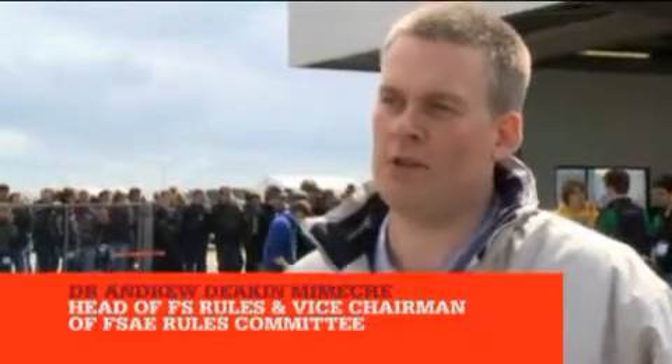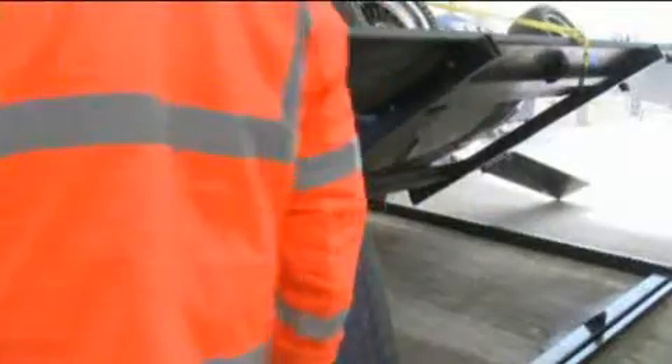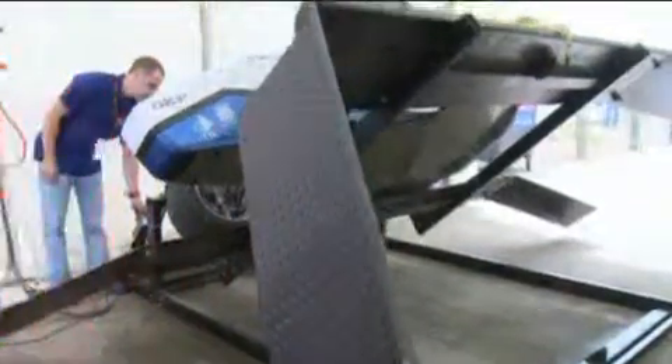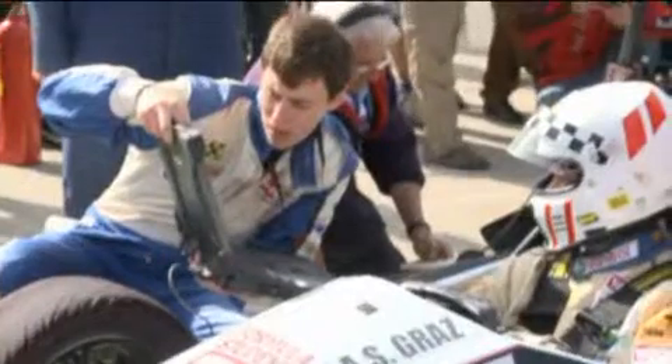There are several sections to the scrutineering. First of all, we're looking at the chassis to make sure it complies with the regulations, or that they have the equivalency to the regulations. We're looking at the safety of the car to make sure it's going to be safe on the track, and then they go on to do the noise test and the brake test to prove the car can stop safely and complies with the noise regulations.